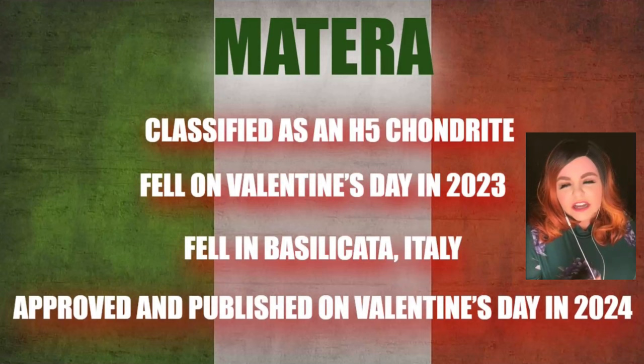The next fall was Matera, from Basilicata, Italy. It fell on Valentine's Day 2023, and was then approved and published on Valentine's Day 2024. I'm wondering if someone planned that on purpose — a pretty cool coincidence.